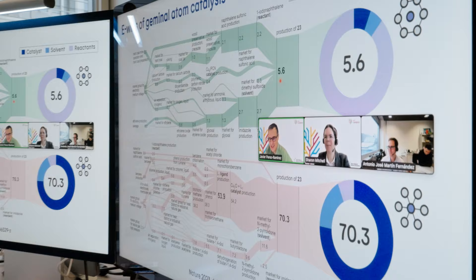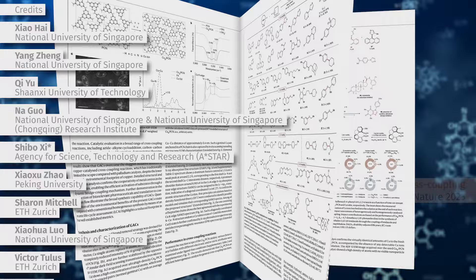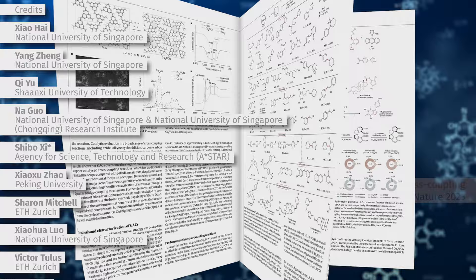The involvement of Swiss teams from NCCR Catalysis contributes towards the programme's internationalisation efforts. Geminal atom catalysis redefines the possibilities of fine chemical synthesis and illuminates the path for future developments.